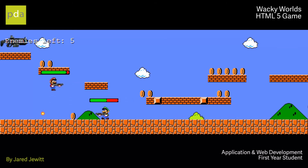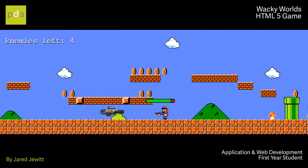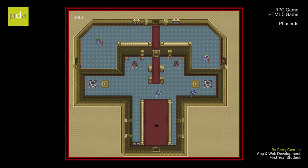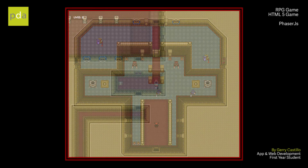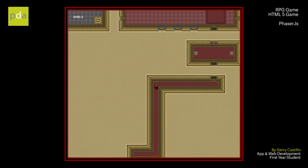We expose students to JavaScript frameworks such as Phaser, React, and jQuery. This year, we taught them to build HTML5 2D platformer games as a practical way of exploring these concepts. Students are also taught to integrate JavaScript with other languages and applications, such as website development and web application development.